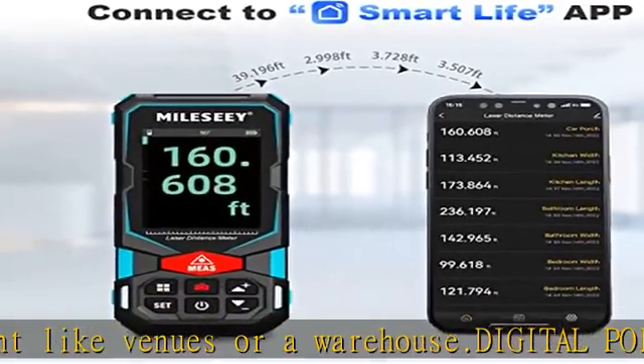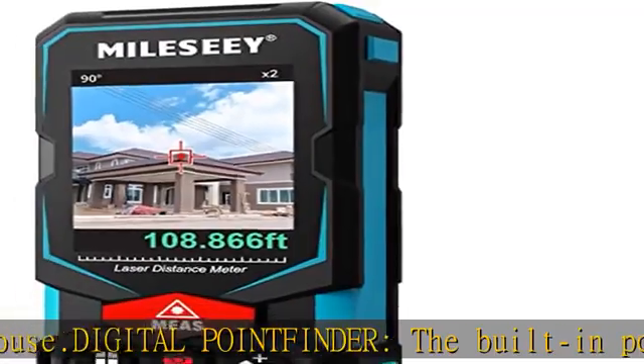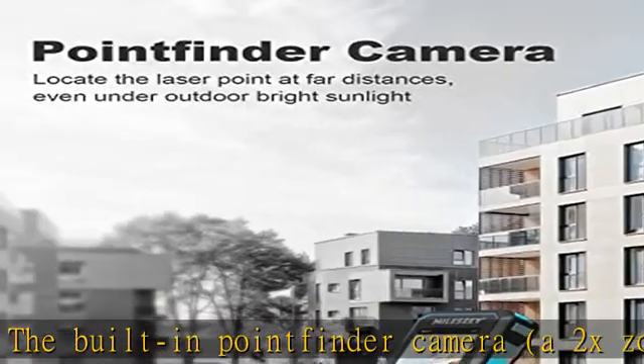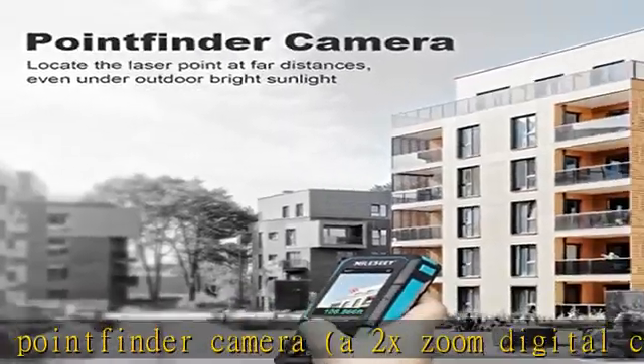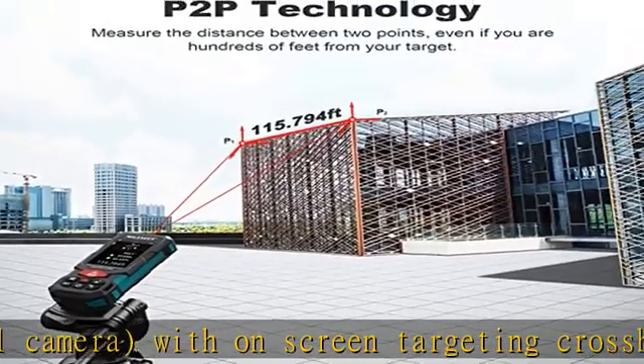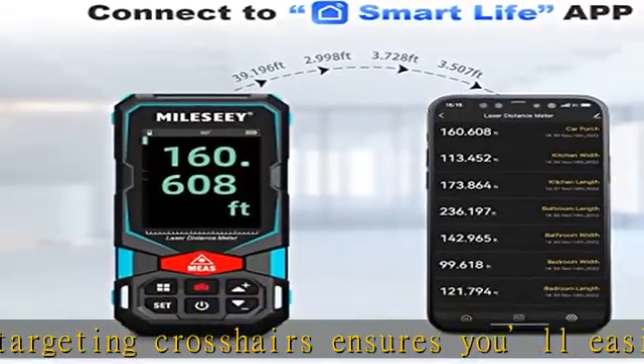The Miele Seys 7 is capable of more than just measuring. It enables connection to an intelligent app, Smart Life, on mobile terminals such as mobile phones or tablets. Dimensions can be entered directly onto on-site photographs, and users can directly draw projects and construct a plan using the app. The built-in memory storage will help store up to 1,000 groups of data.